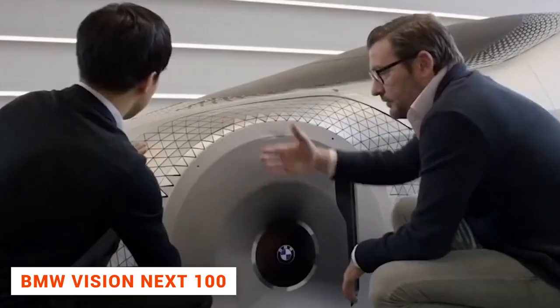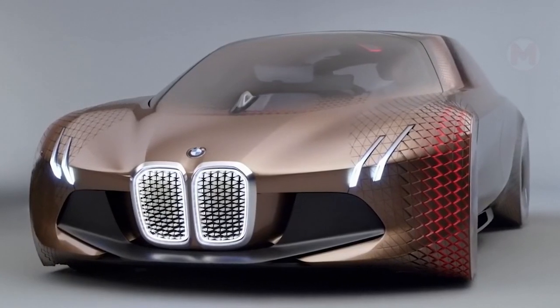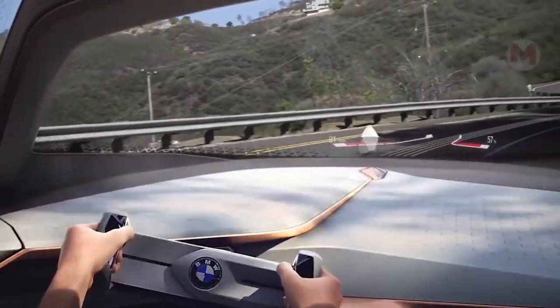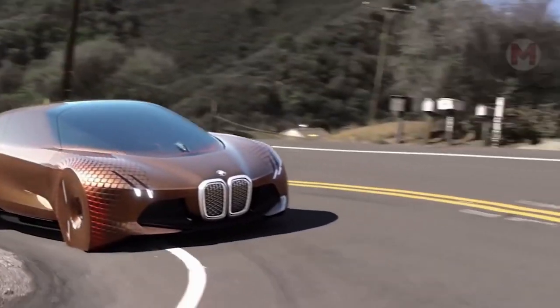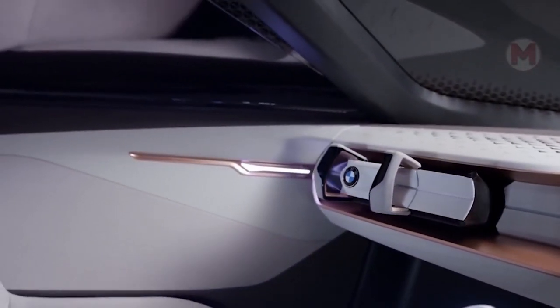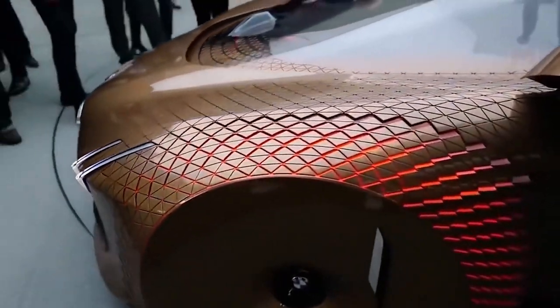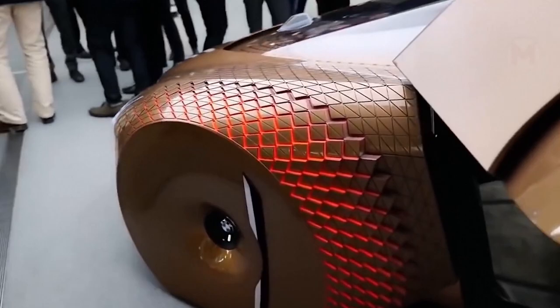BMW has presented a concept car, Vision Next 100, to mark its centenary. According to its founders, the car of the future must not only provide all necessary information to the driver — the car's futuristic design managed to do this while protecting the environment. The body and interior elements are made of recyclable materials, and various interior components are made from byproducts and industrial waste.